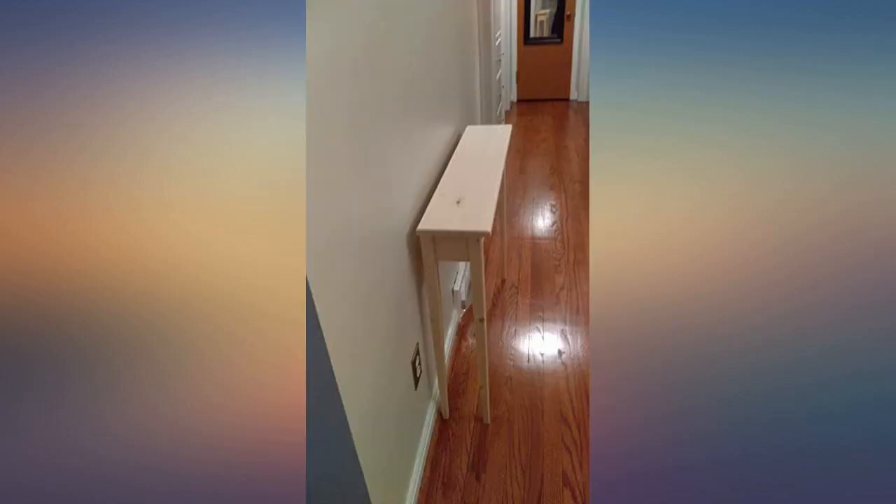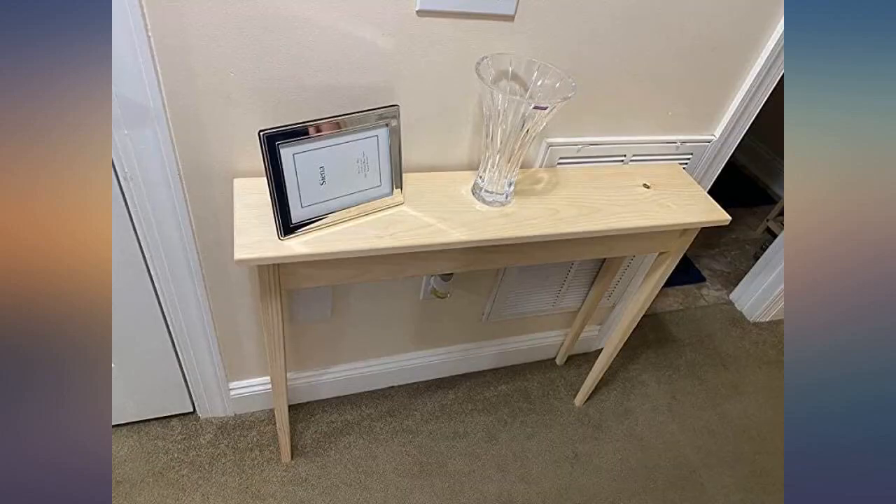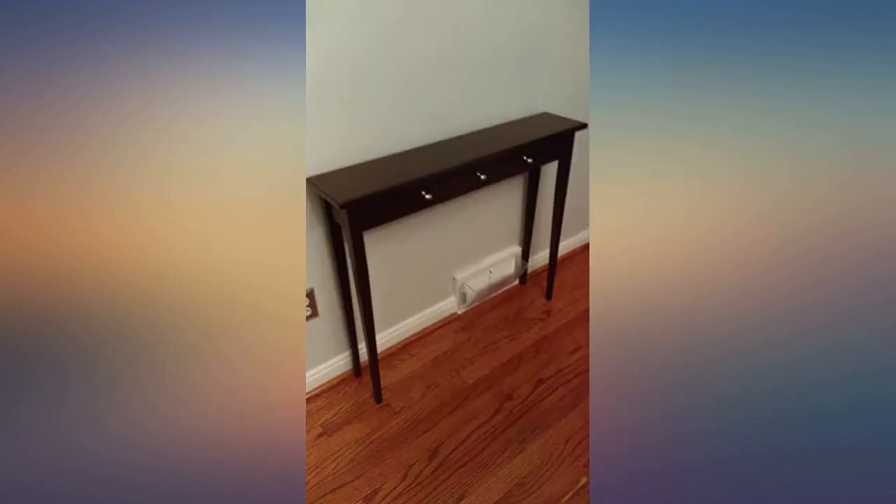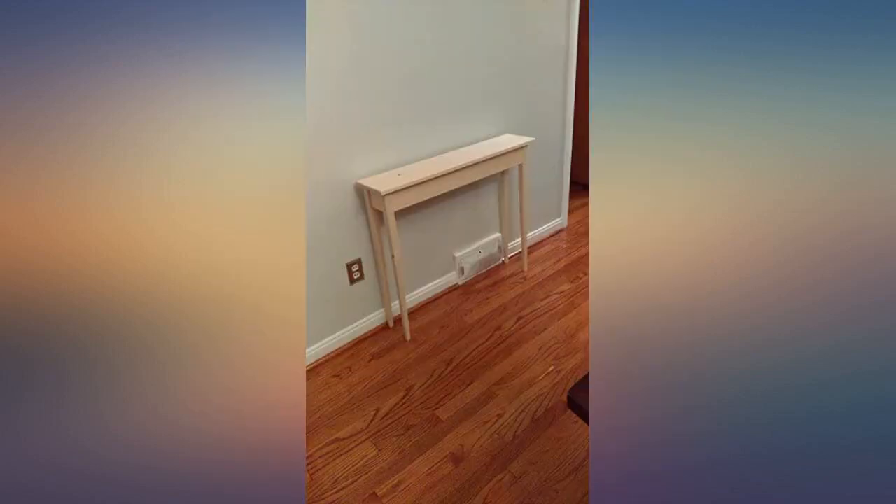I was working with a lot of constraints — clearance for cabinet and oven doors, a radiator on the wall, windowsill height — and this table fits perfectly. The only slightly annoying thing is that it's unfinished so I'll need to seal it, but the wood itself is sanded smooth.